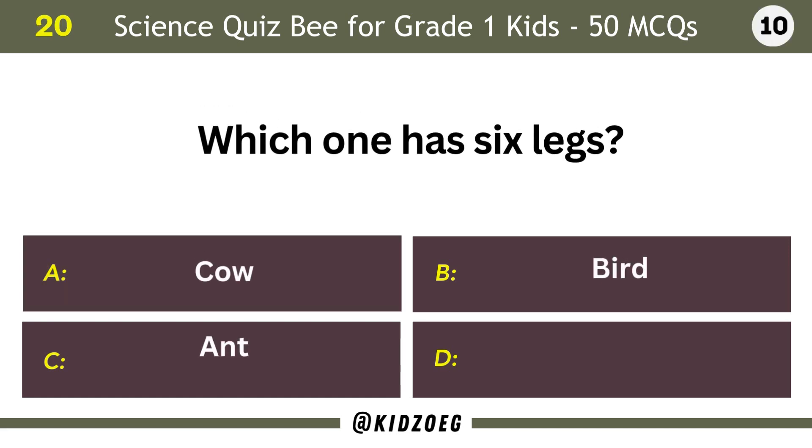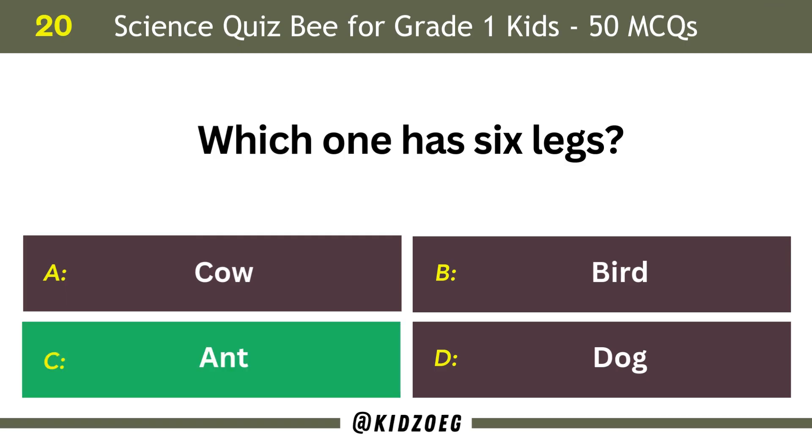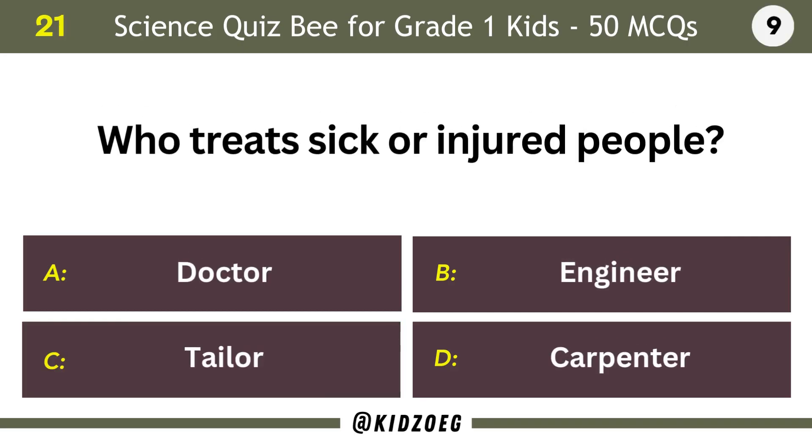Which one has six legs? Ant. Who treats sick or injured people? Doctor.